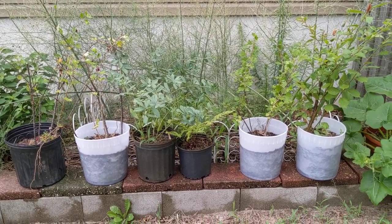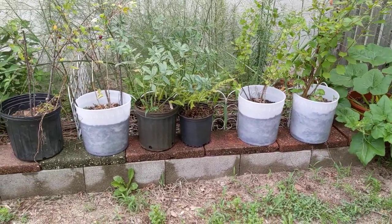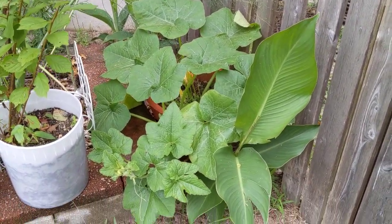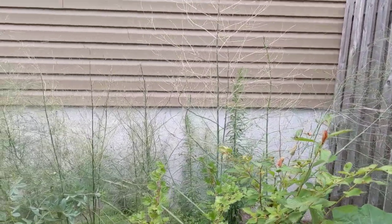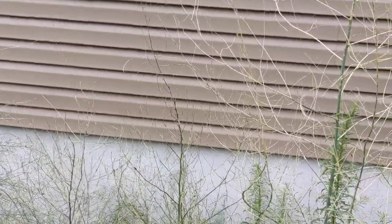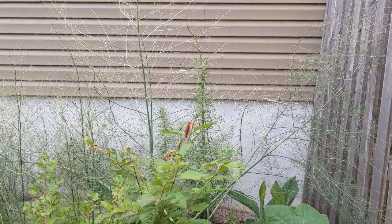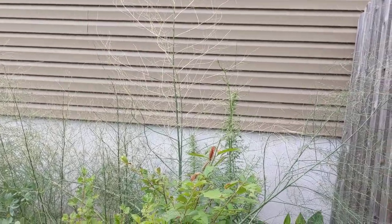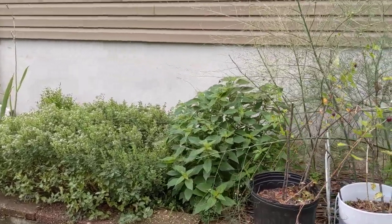Over here on this side I have some potted plants — cuttings and divisions from my other property that I potted up to share with friends. There's a squash in a pot and some canna lilies. Behind these potted plants is asparagus, and I think it's being attacked by some kind of bugs or beetles — it is dying back quite a bit at the tops of the ferns. I'm not sure whether I should trim them back or just leave them and cut them down in winter.